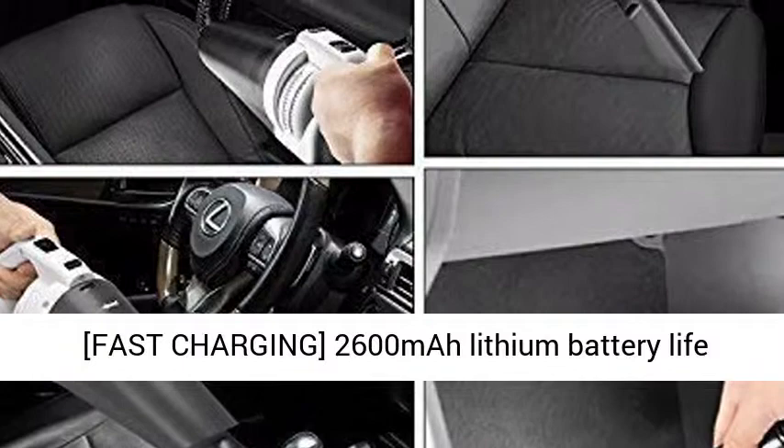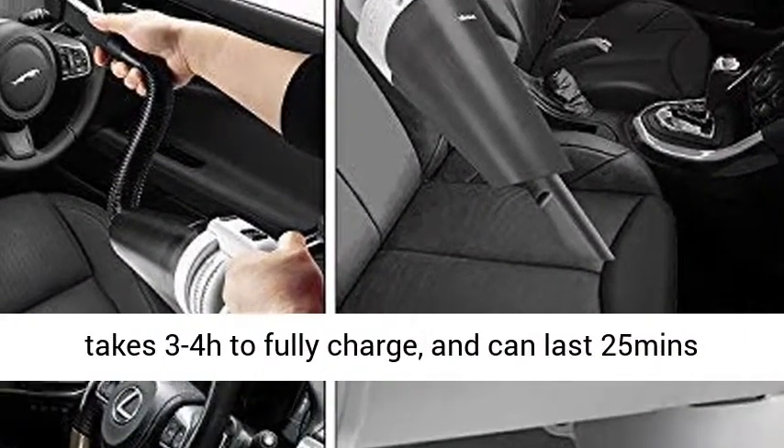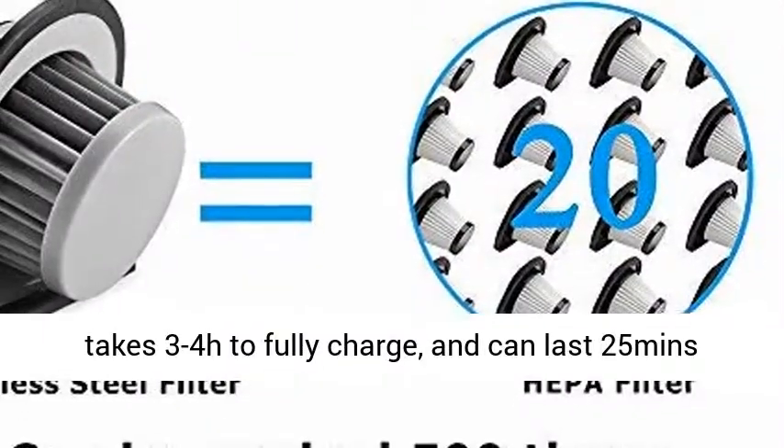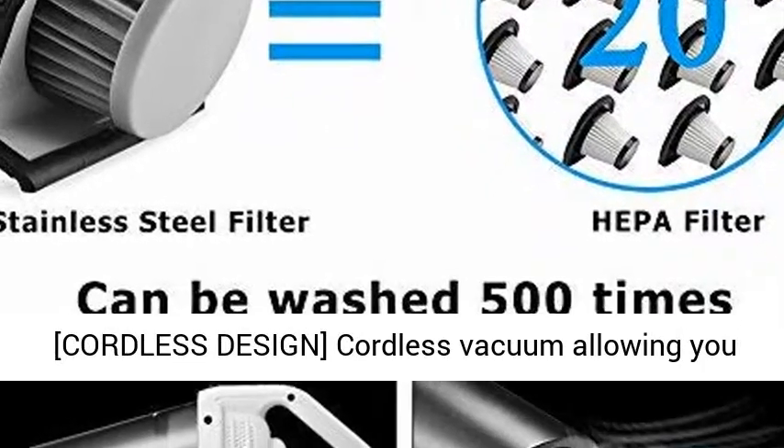The fast-charging 2600 mAh lithium battery life is longer than most cordless handheld vacs. It takes 3 to 4 hours to fully charge and can last 25 minutes or above, with quicker recharge and no memory effect.